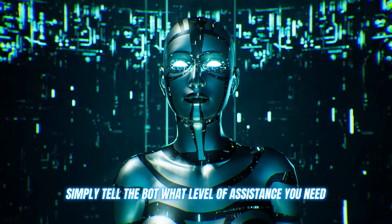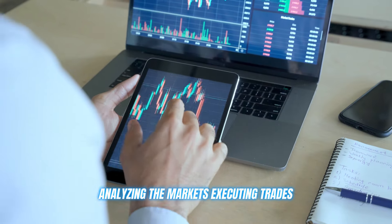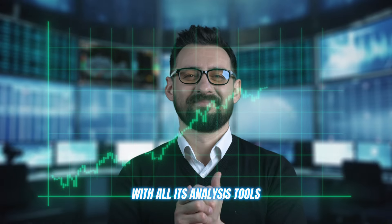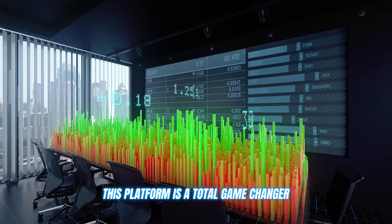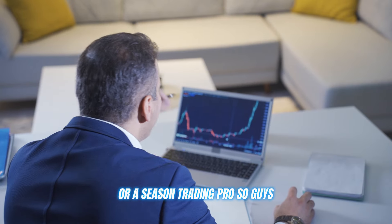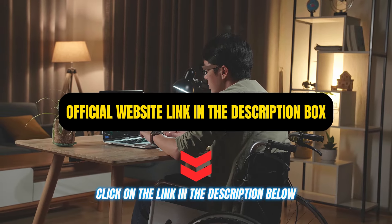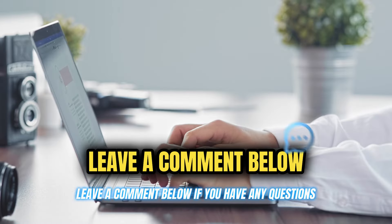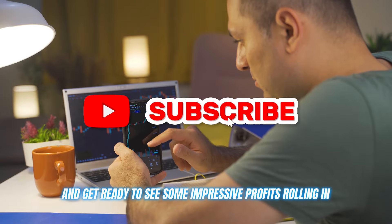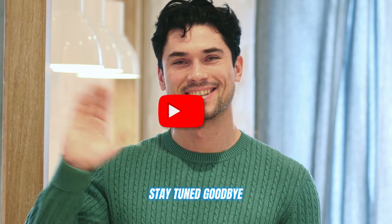Once you're all set up, simply tell the bot what level of assistance you need and let it work its magic — analyzing the markets, executing trades, and giving you a significant edge with all its analysis tools. This platform is a total game-changer, whether you're a fresh crypto noob or a seasoned trading pro. Are you ready to make some serious profits? Click on the link in the description below and start trading now. Leave a comment below if you have any questions, hit that like button to show some love, and get ready to see some impressive profits rolling in. Thanks for watching, and I'll see you in the next video. Stay tuned, goodbye!